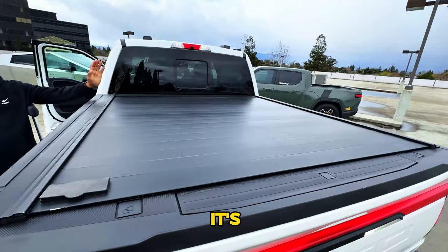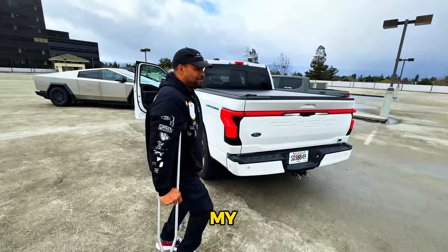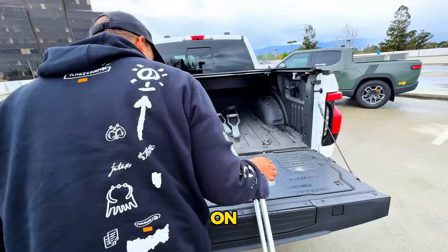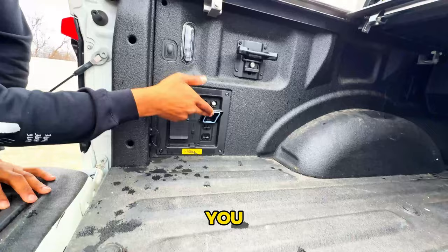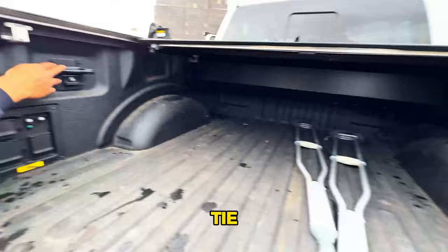In the bed there's power — four 110-volt outlets on one side and a 240-volt outlet as well. Just push the button to turn it on. There's also lighting for the bed on both sides — push the button and you can go light or bright, which is pretty useful.